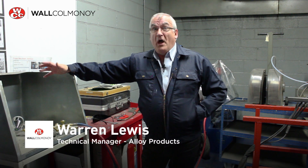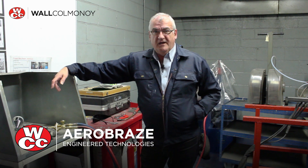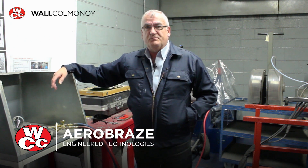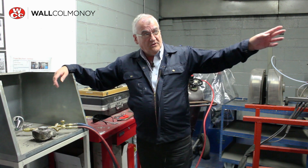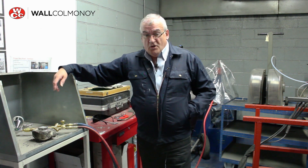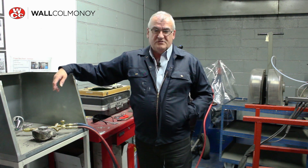Hi, Warren here from Walcolmanoy. For this particular post, we're in the bowels of Walcolmanoy. We're actually in Aerobrase Engineered Technologies, AET, inside one of the spray booths. We have a couple of these stretching along this side of the building. So we're in the heart of Walcolmanoy in a lovely picturesque little village called Pontadewa, just north of Swansea.